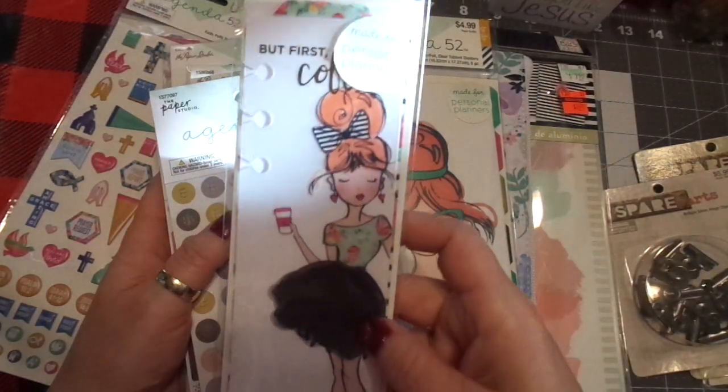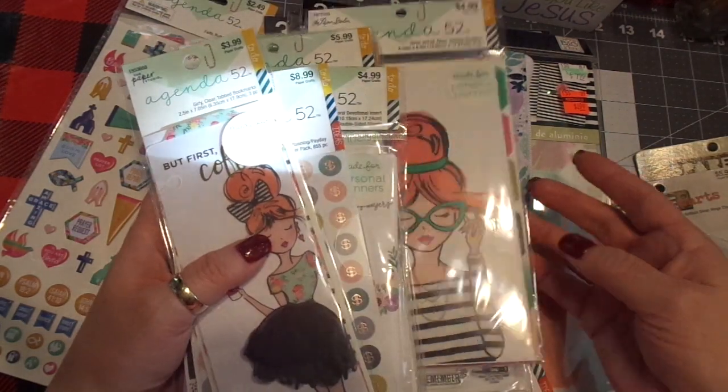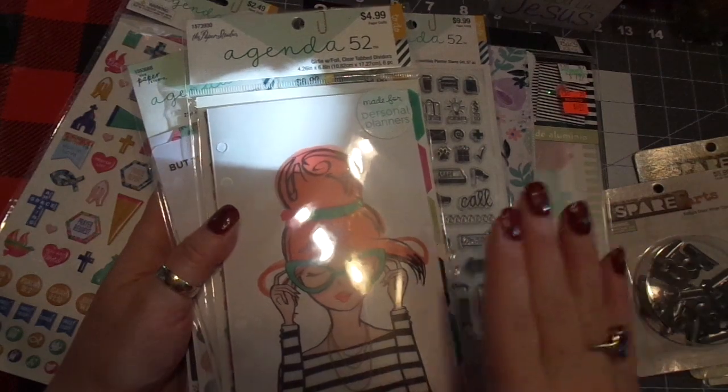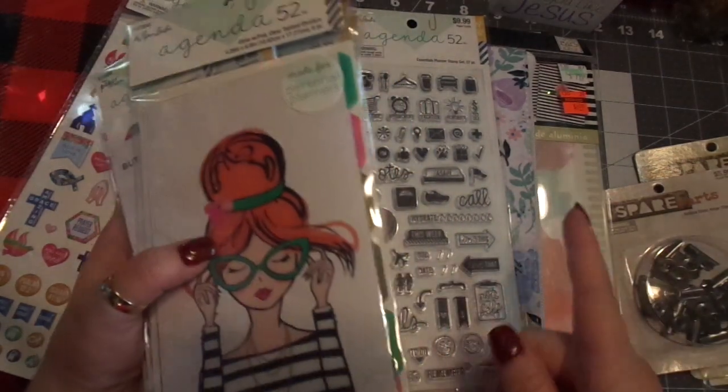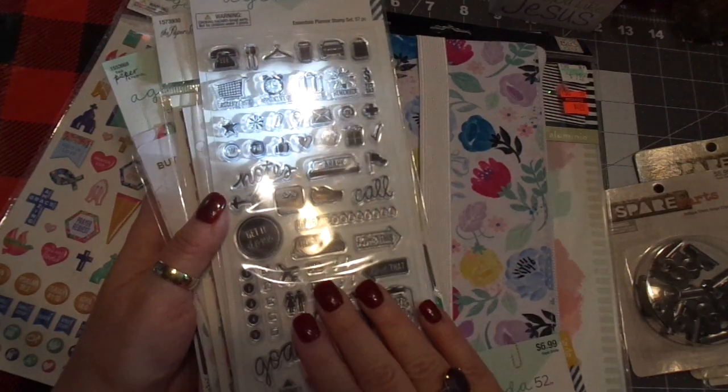I picked up some really cute dividers — I think these are charming, there are three of them. I also picked up the divider sheets so I'm gonna make my own. I'm going to put it all together with you guys — I can't wait, that's gonna be a video, and I'm gonna do it today.